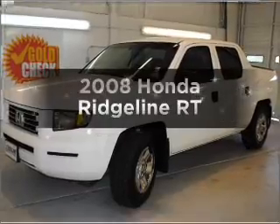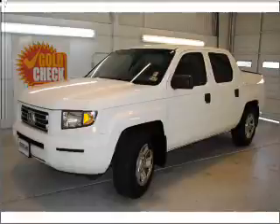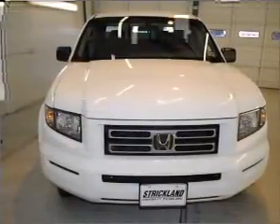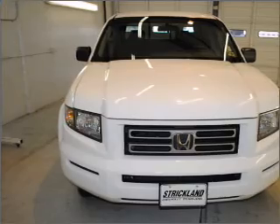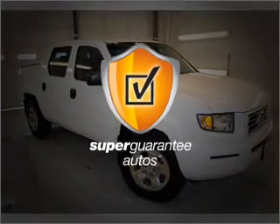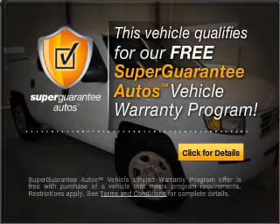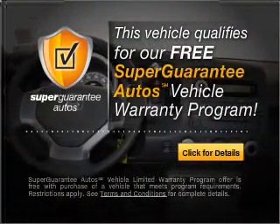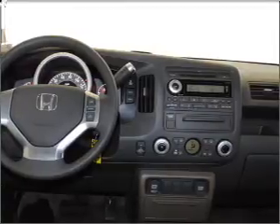Check out this 2008 Honda Ridgeline. If you're looking for a first-rate auto, this one could be yours today. With a reliable six-cylinder engine that responds smoothly to its five-speed automatic transmission, this vehicle qualifies for our free Super Guarantee Autos Vehicle Warranty Program. Buy a vehicle and get a free warranty from us, only at everycarlisted.com. Stand out from the crowd with premium wheels.